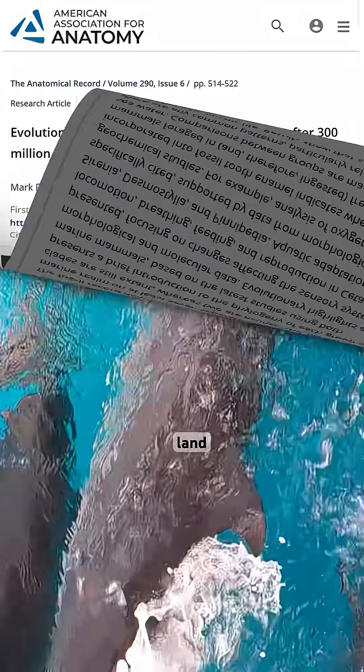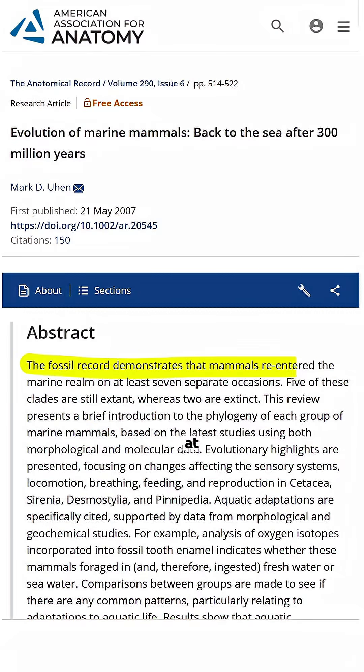But they're not alone. Land mammals returned to the ocean at least 7 separate times. Two of these lineages went extinct, but 5 of them still exist today.